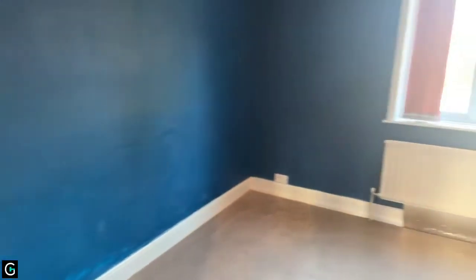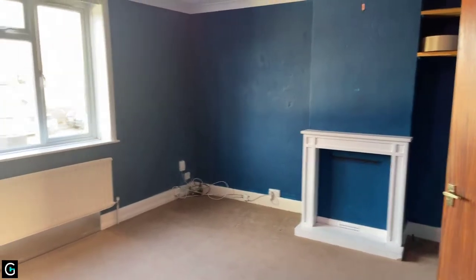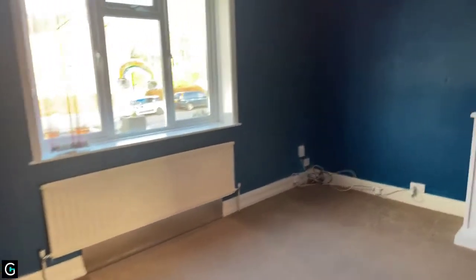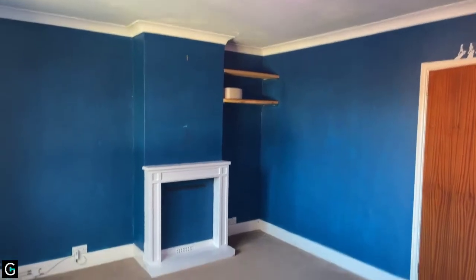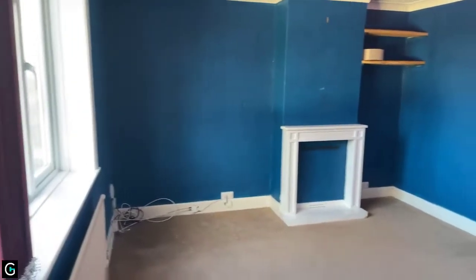Straight ahead from the bedroom you have bedroom number two. This room has blue wallpaper, the same colour brown carpet, has a front aspect of the property, gas central heating, an empty fireplace, and some storage shelves in the corner as well. This room is a nice spacious sized room.